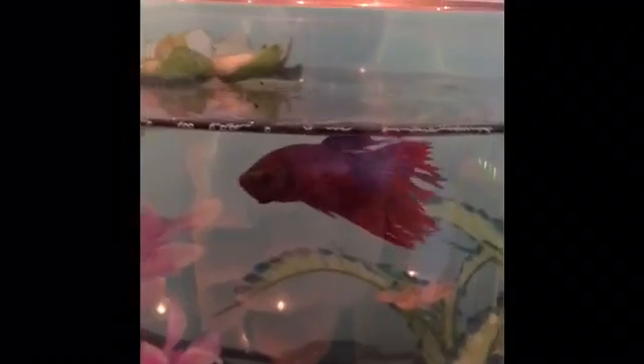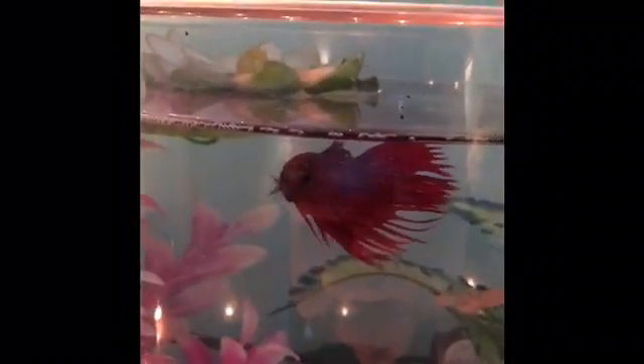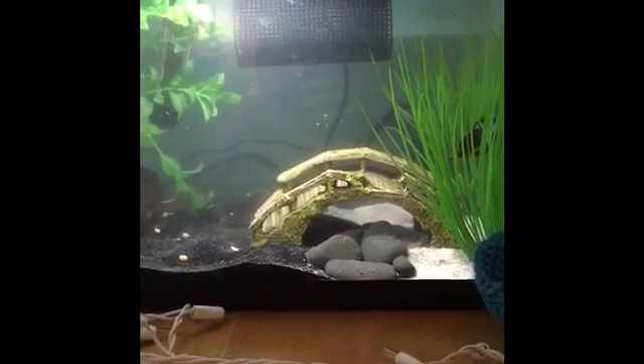Update number two is that my male crown tail beta is now named Bug. And for my third update: